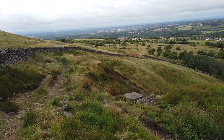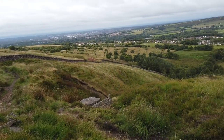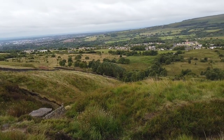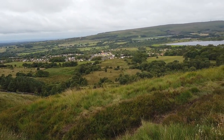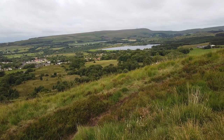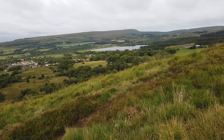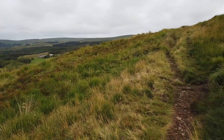Just come up from the hill there, left the houses of Edgerton behind. In the distance you can see Winter Hill, which we will return to. And now we're on our way up onto Cheetham Close.